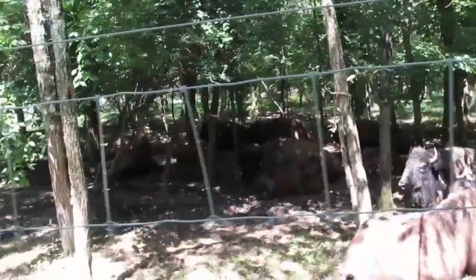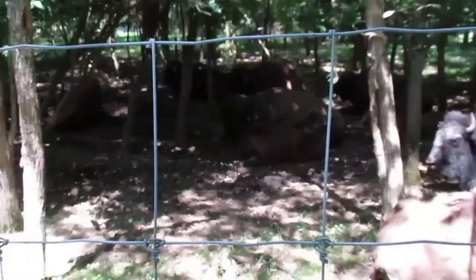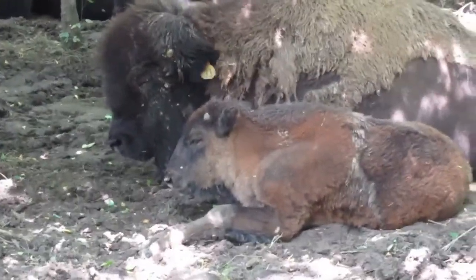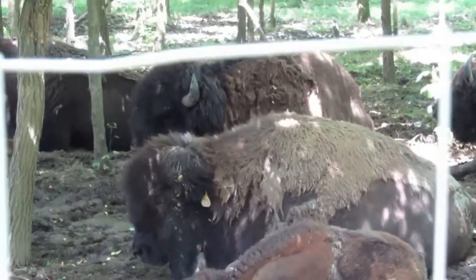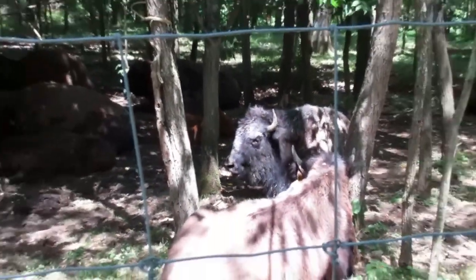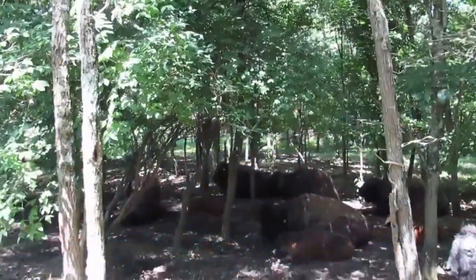Oh, there's buffaloes! Oh, there's a baby buffalo. Let me see. There he is — there's a little baby buffalo. There's like a herd of them, like 12 of them. There he is right there. They're tiny buffalo, not like what you're used to seeing.